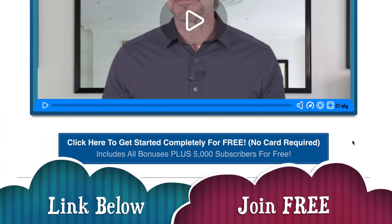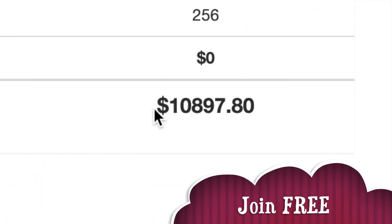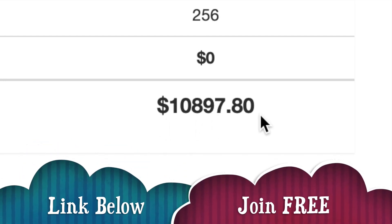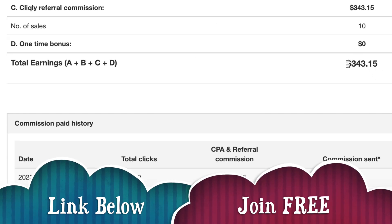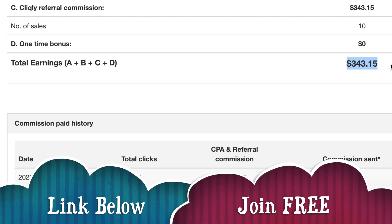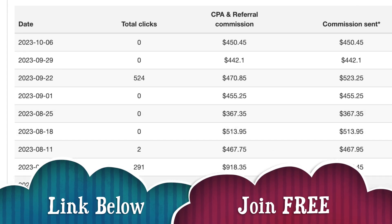You don't have to register your credit card or anything like that. You'll also find a ton of testimonials below that video. Since I joined this business, I've earned $10,897.80, and I receive a payment most weeks. Right now I've already got $343 earned this week, and it's only Thursday so that's likely to grow. You can see all the payments listed here.